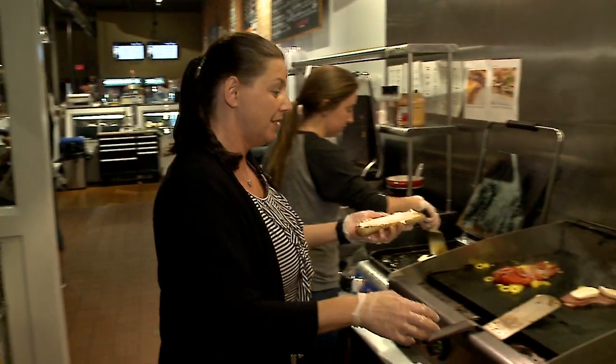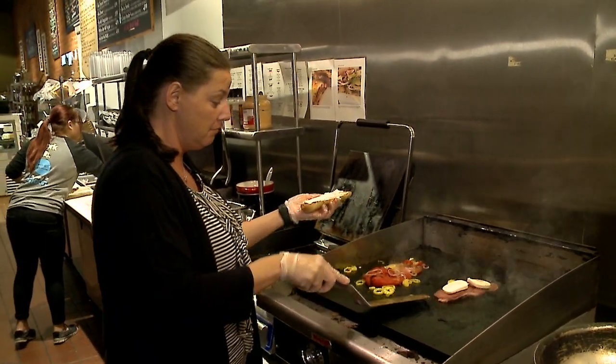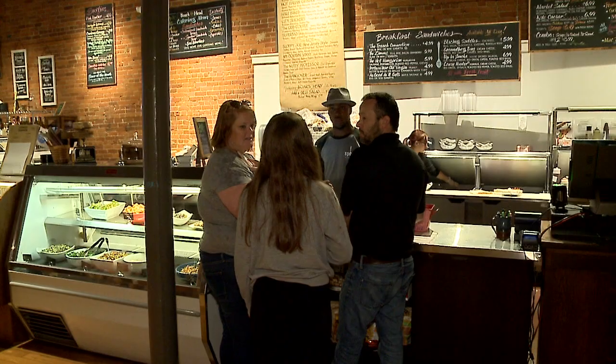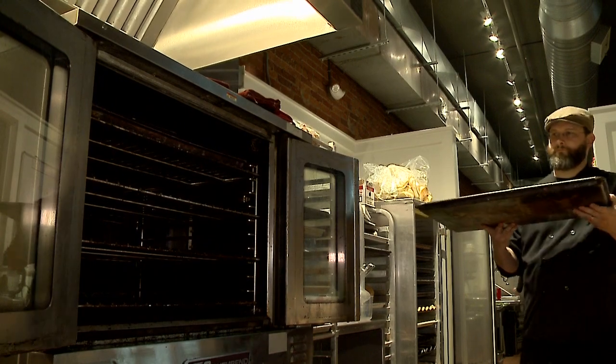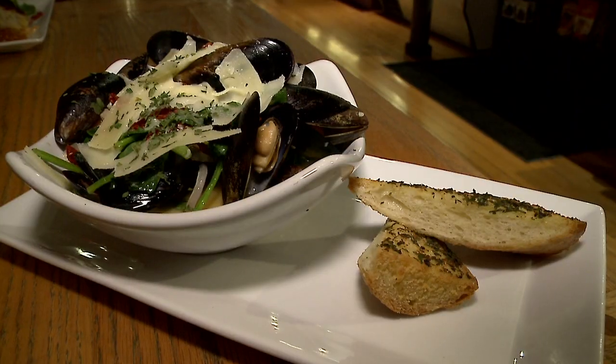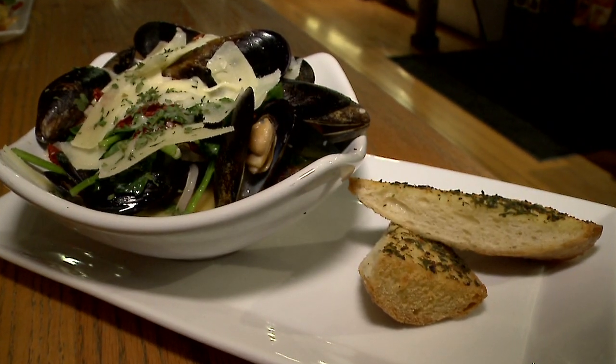I have been in the restaurant industry since I was 18, so it's been a long time — 20 plus years. I just love dealing with people, love dealing with food. You never know what impact you're gonna have on someone's life just from making them a great meal or great conversation.